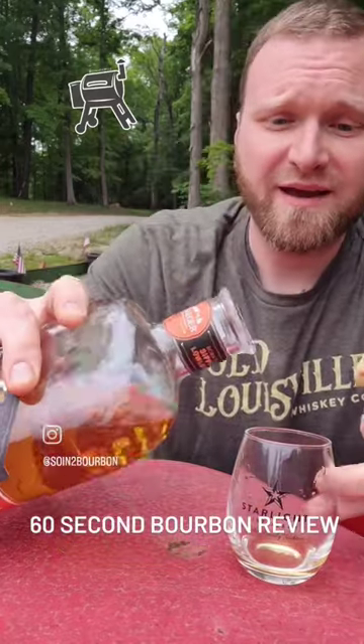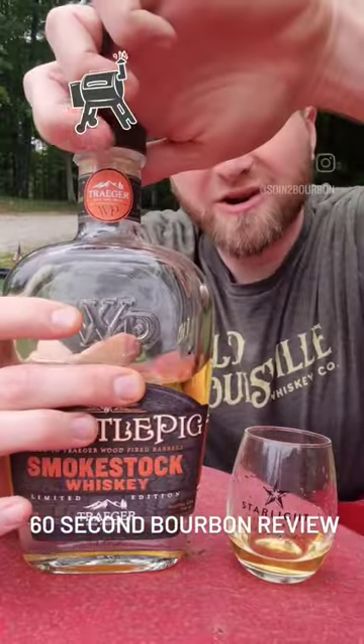Whistlepig Smokestock Whiskey. This is a partnership between Whistlepig out of Vermont. This is Canadian Rye Whiskey, and they partner with Traeger Grills to smoke that whiskey slow and low with their Applewood barbecue and stuff. So let's see what it's like.